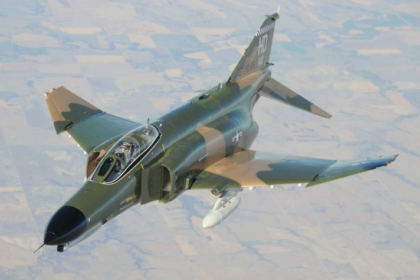Israeli Phantoms saw extensive combat in several Arab-Israeli conflicts, while Iran used its large fleet of Phantoms, acquired before the fall of the Shah, in the Iran-Iraq War. Phantom production ran from 1958 to 1981, with a total of 5,195 built, making it the most produced American supersonic military aircraft.